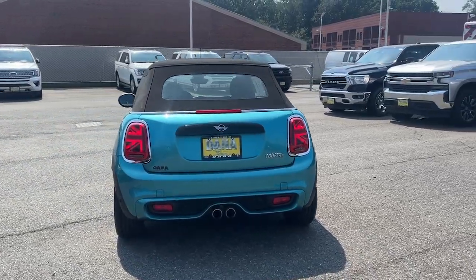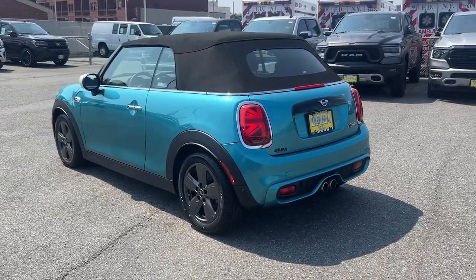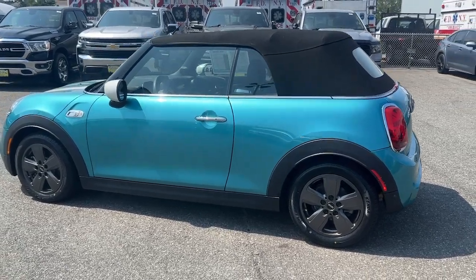These are just some of the great options this vehicle comes with: Apple CarPlay and/or Android Auto, Navigation System, Keyless Entry, Heated Driver Seat, and Fog Lamps.